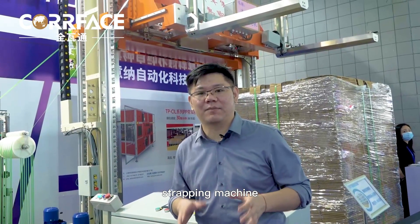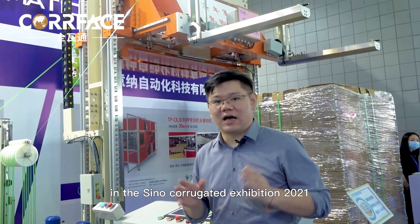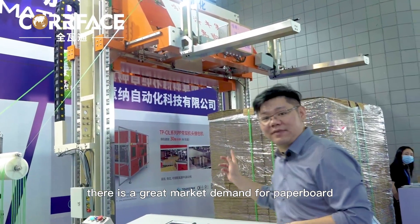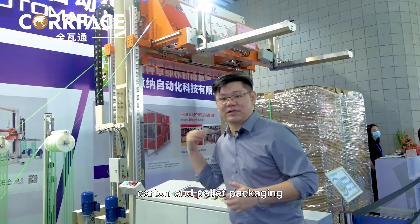Let's take a look at a top-type pallet strapping machine at the Sino-Corrugated Exhibition 2021. At present, there is a great market demand for paperboard, carton, and pallet packaging.